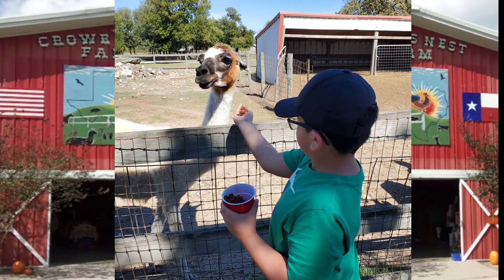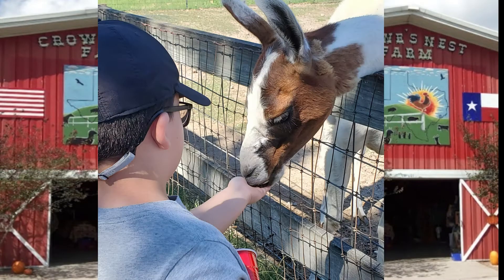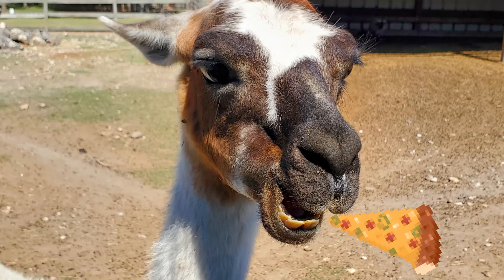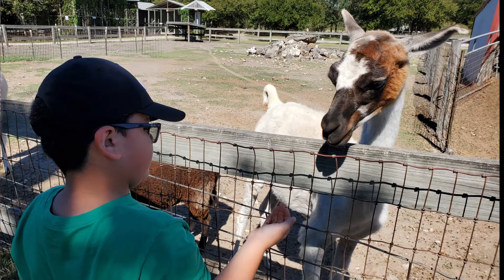That is a llama. I think that llama. That's a llama smiling — either like a smile. That's me feeding him.